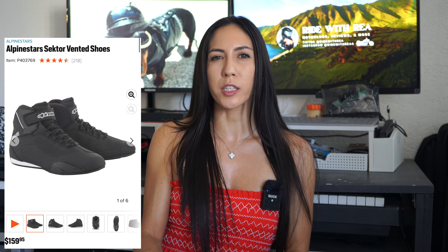For guys, Alpinestars makes a lot of really great shoes and boots — these ones are $160. Street and Steel also makes some really great shoes that look like everyday street shoes, and those are $90. So those are all my suggestions.